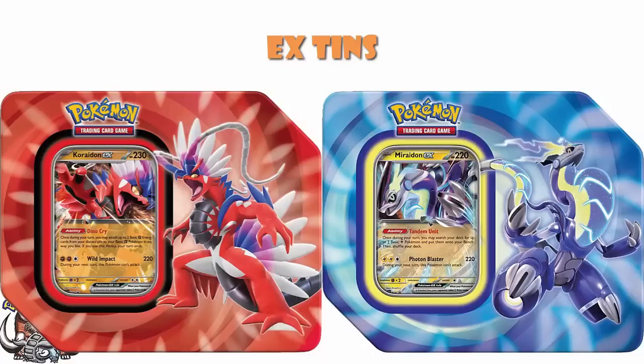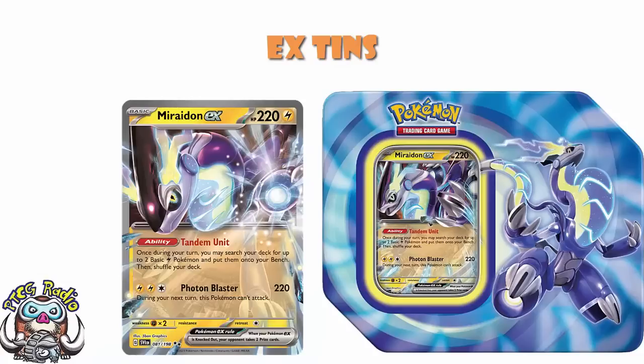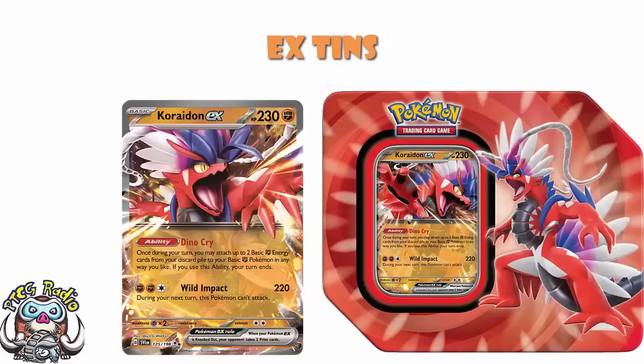We've seen tins like this before. But there are a couple things that are very, very interesting about these tins. Firstly, they're alternate art. Here is the Miraidon tin next to the regular Miraidon. You can see very clearly — it's alternate art! And then here is the Koraidon next to the tin, so you can see there very clearly different artworks. Job's a good'un.